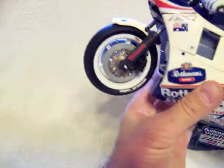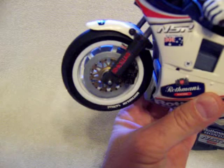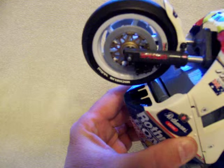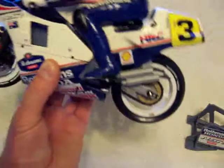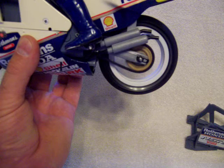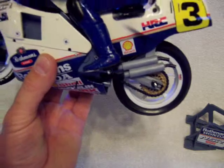But when you hold it like that you kind of get an idea too — you can't get the full effect unless it's actually on the ground. And the chain's pretty neat too. The real thing — this thing's a little rocket.